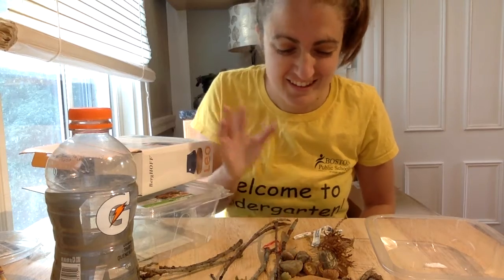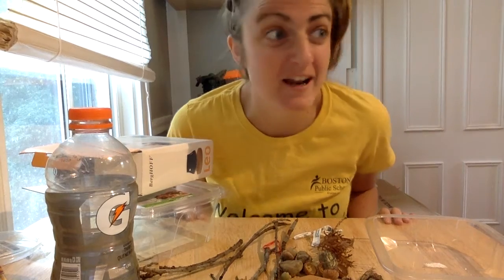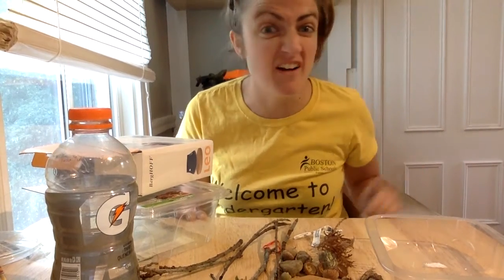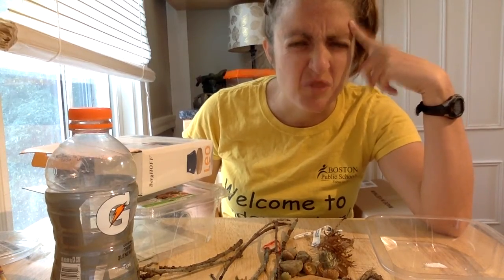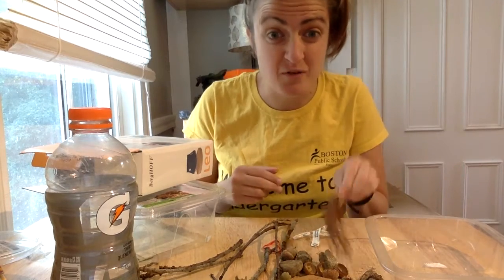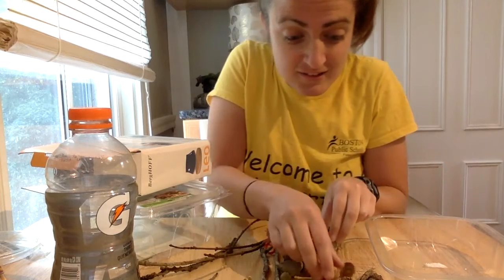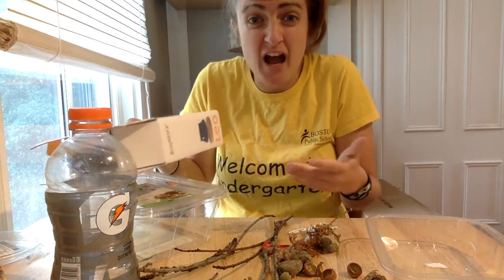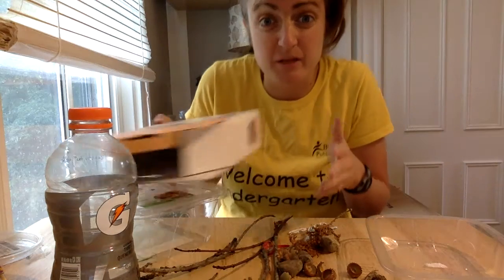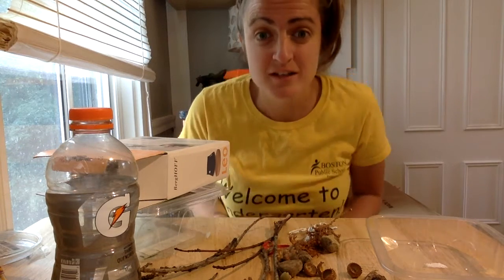Oh hi friends! It's Miss Bugden. I'm just here looking at all of my beautiful stuff that I found outside and around my house. Now you might be thinking to yourself, what is beautiful stuff? Beautiful stuff are things found in nature like sticks, rocks, acorns, and things found in your house like in the recycling bin that you can reuse to make art.